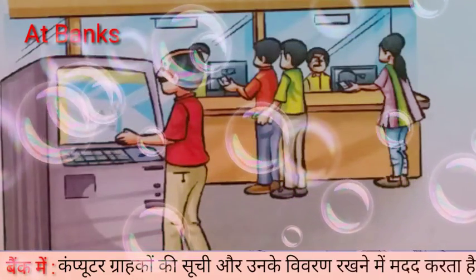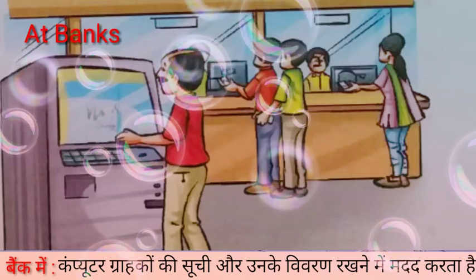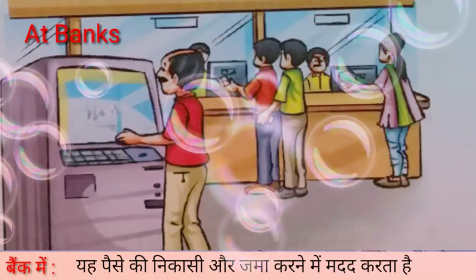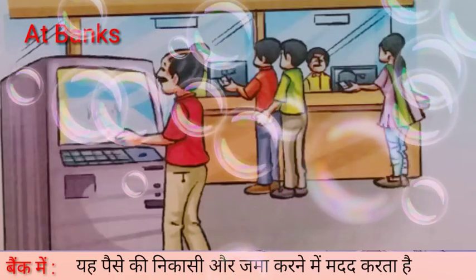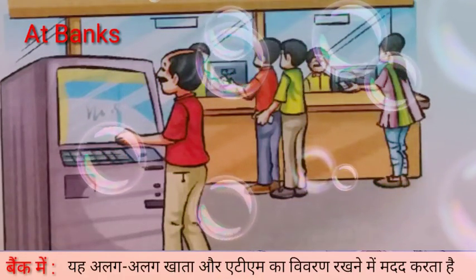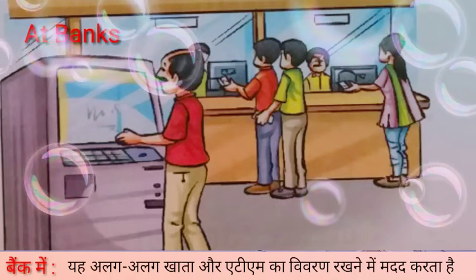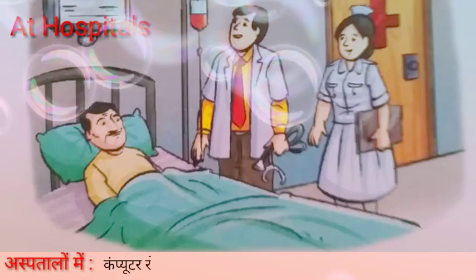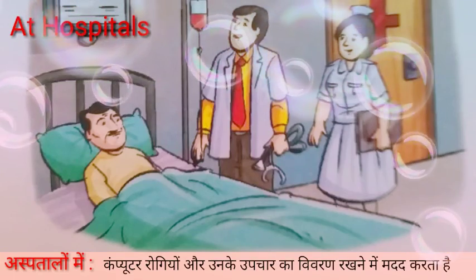At banks, computers help to keep a list of customers and their details. They help to put in or take out money. They also help to keep details of different accounts and ATMs.